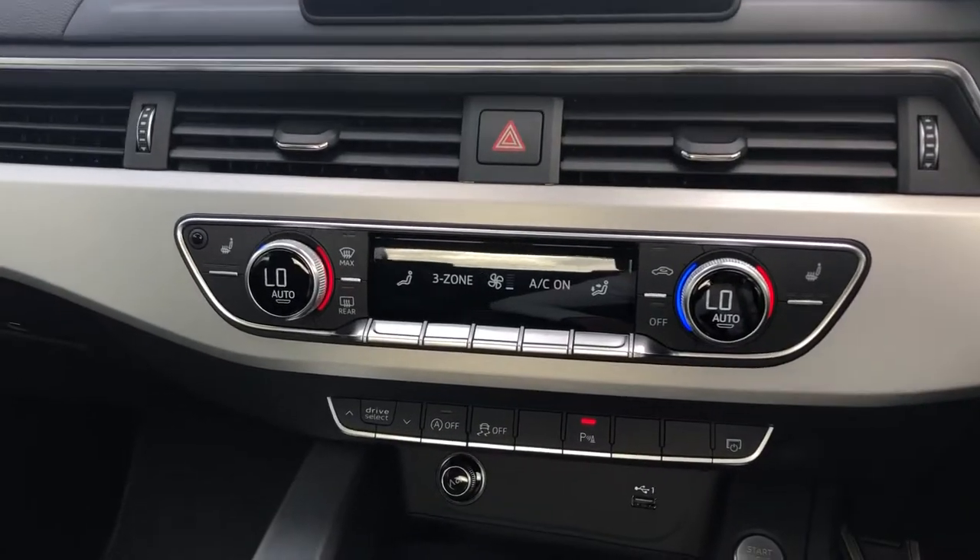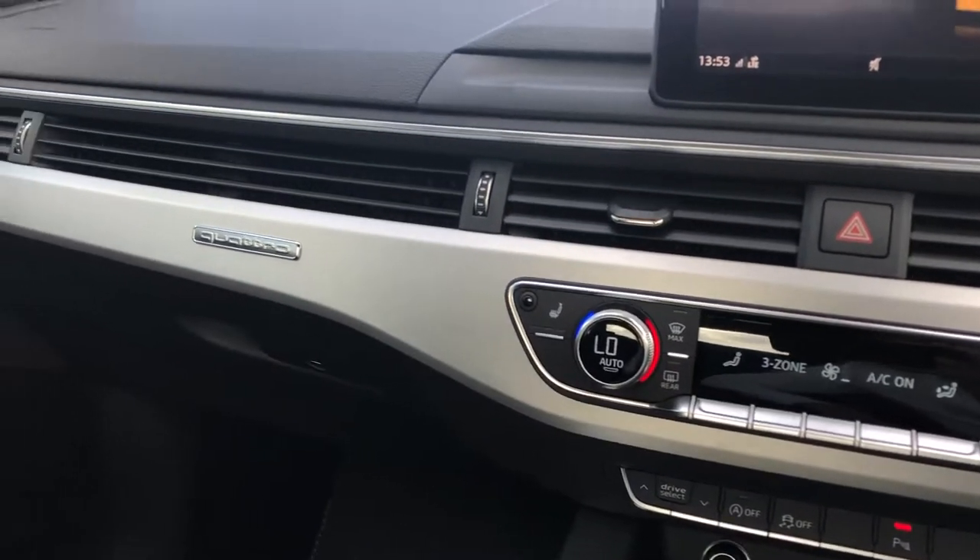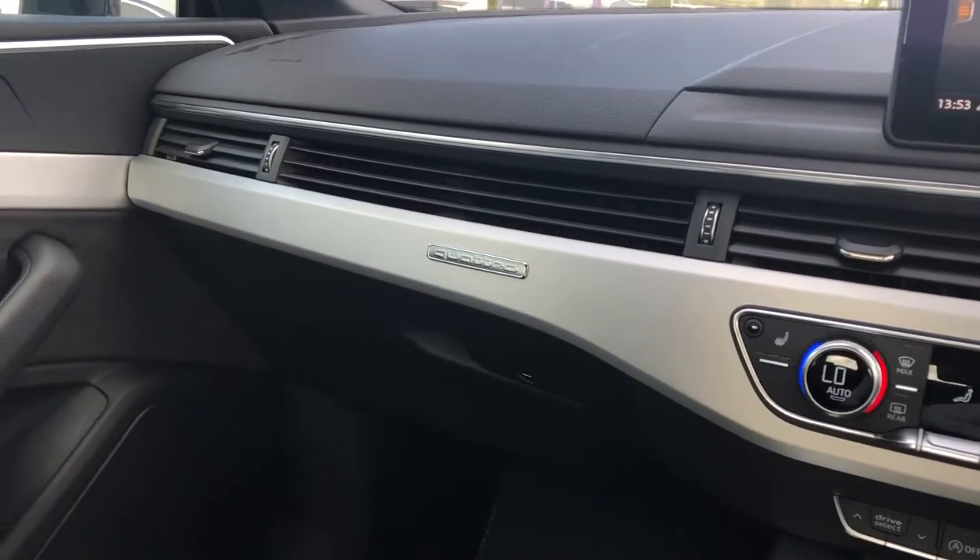Dual climate control, air conditioning, heated seats. And on the front panel you're reminded that it's Quattro again.